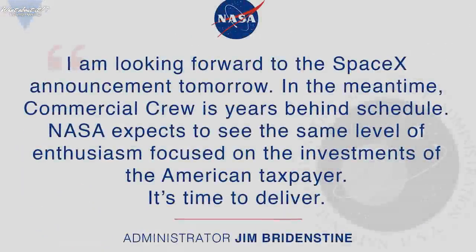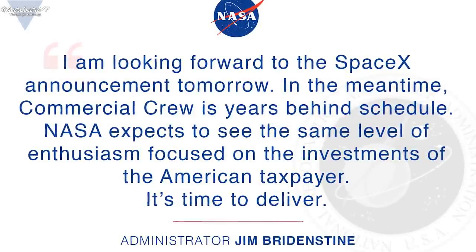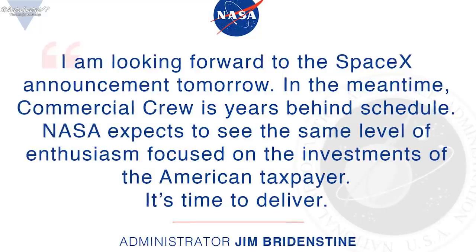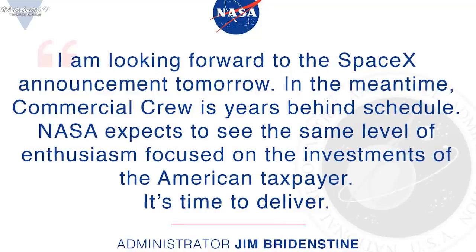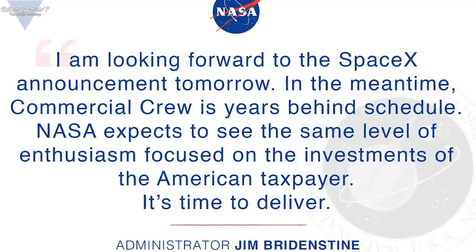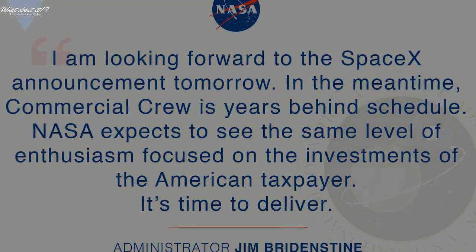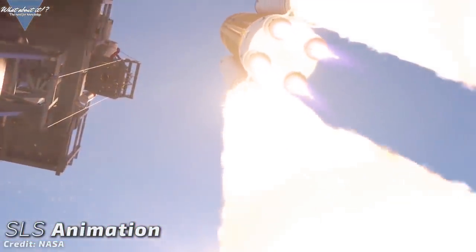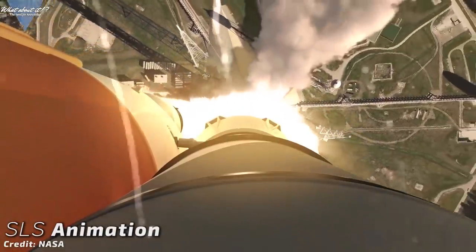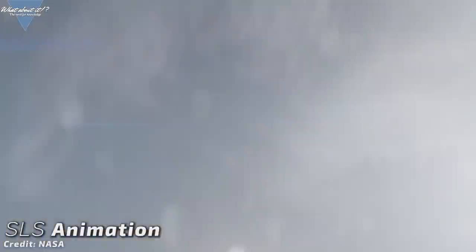Bridenstine created lots of controversy with his tweet right before the Starship presentation, calling out SpaceX and Elon Musk. The statement could easily be misunderstood — Bridenstine said that the commercial crew program was years behind and that NASA would expect the same level of enthusiasm put into Crew Dragon as into Starship; it would be time to deliver. Looking at the way over-budget and far-behind-schedule SLS, many attacked Bridenstine for this statement. The visit to Hawthorne can also be seen as a move by NASA to set things straight and signalize a strong relationship between them and SpaceX.